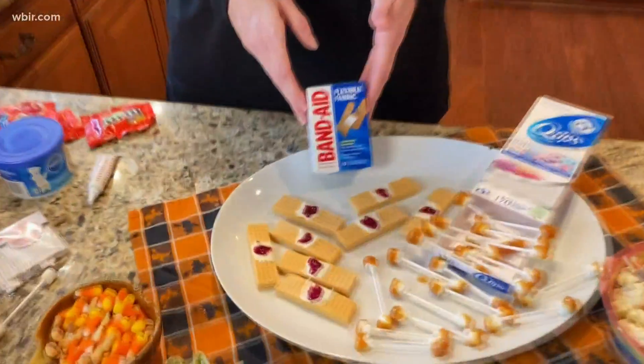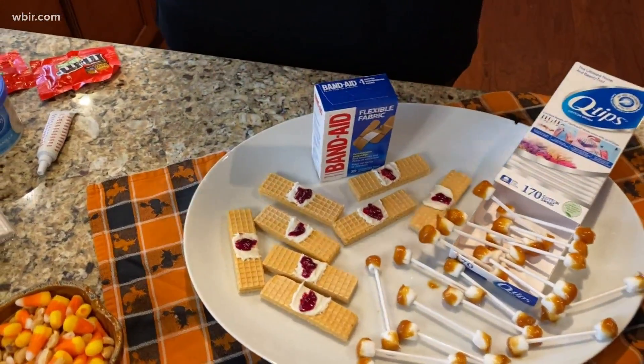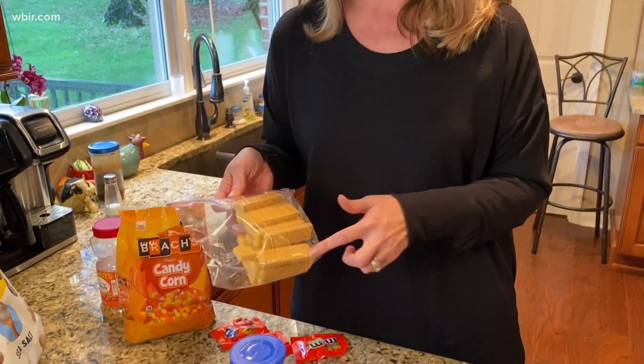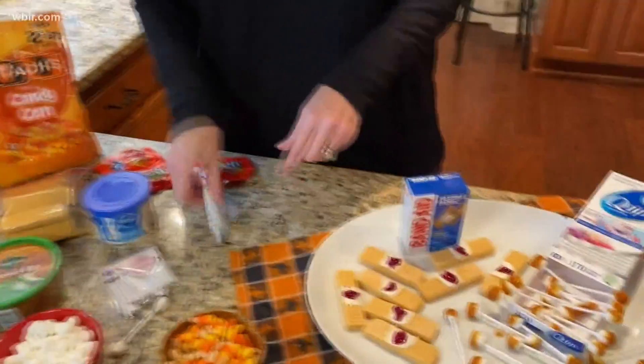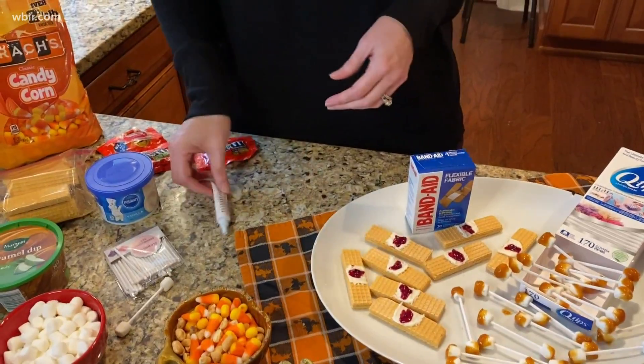The last one is our Bloody Band-Aids, which is a great one for Halloween and super easy to make. You can use graham crackers or vanilla wafer cookies, then put a little strip of vanilla icing in the center.